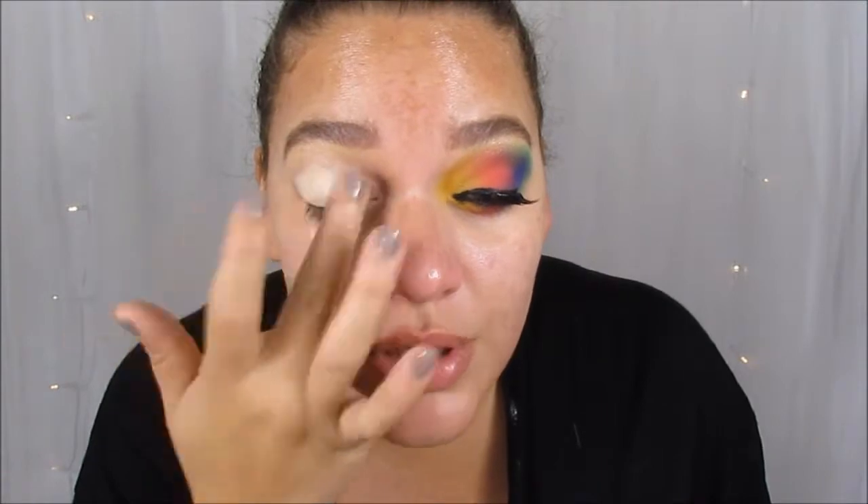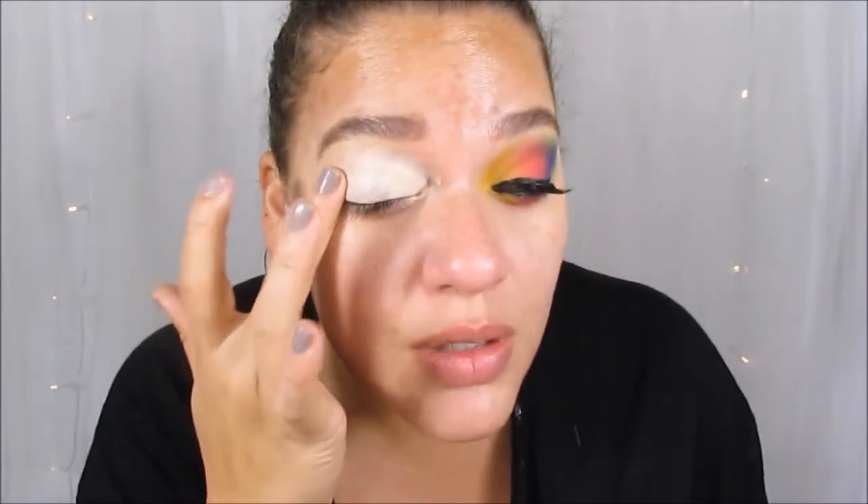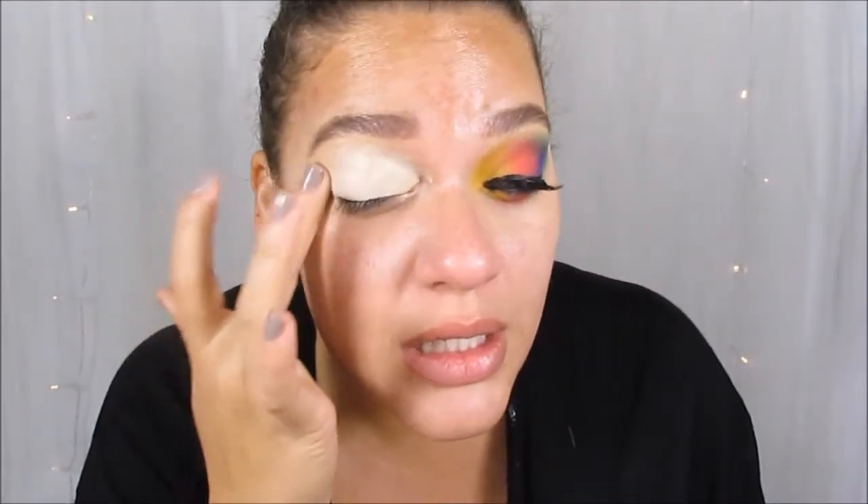I'm going to take the ELF 16 Hour Camo Concealer in the shade Light Sand. Now Light Sand is way too light for my face, but to make these colors pop we're going to use a lighter color. I'm actually out of my ColourPop No Filter Concealer that I love to use for bright colors like this — I used their white one, shade zero zero. I looked on Ulta and on ColourPop's website and I think they discontinued the No Filter Concealer. If I'm wrong, please let me know in the comments.